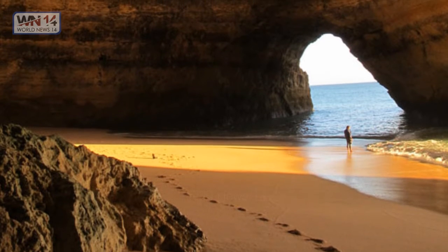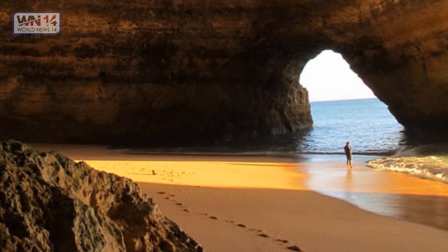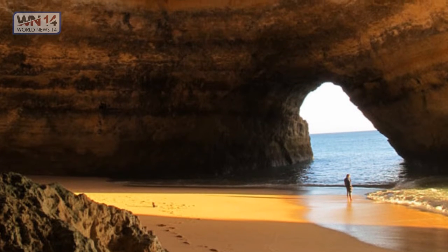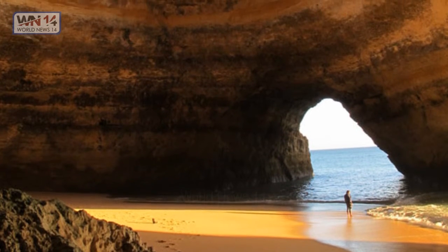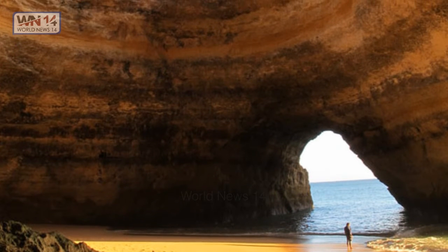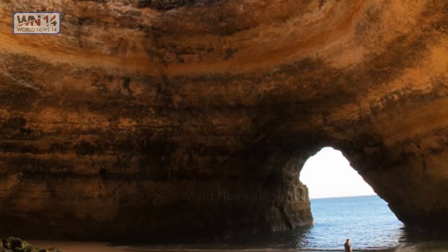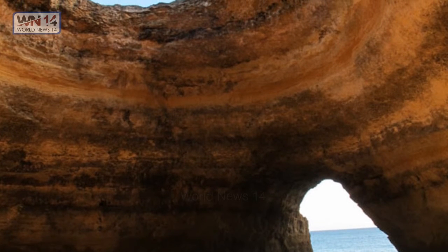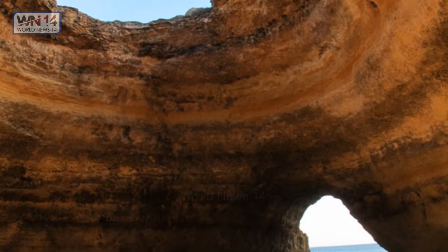Sea Cave, Portugal. I hope you can agree that these are some of the most beautiful pictures of our planet. Although there are lots of other amazing photographs that will capture your heart, when it comes to the most beautiful scenery in the world, pictures scratch our imaginations, reminding us of the beautiful pics we could take ourselves.